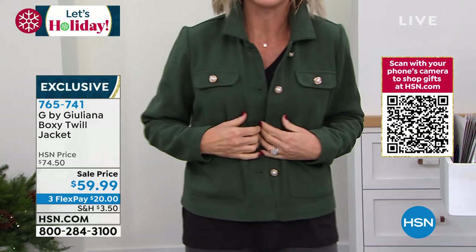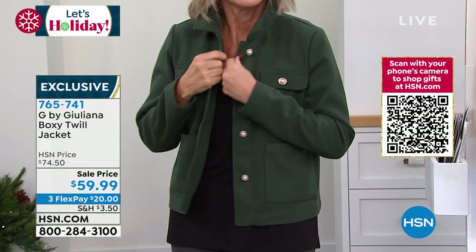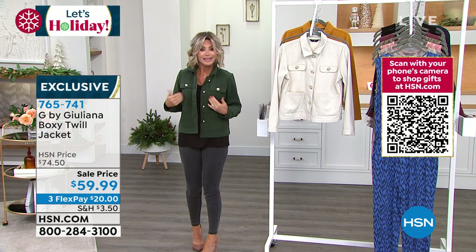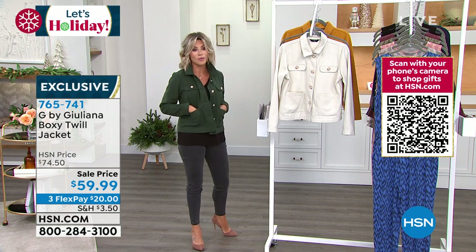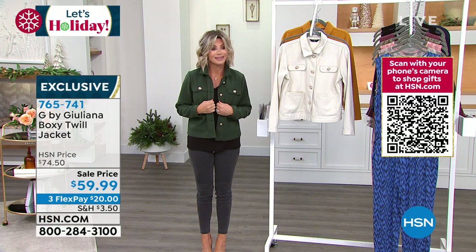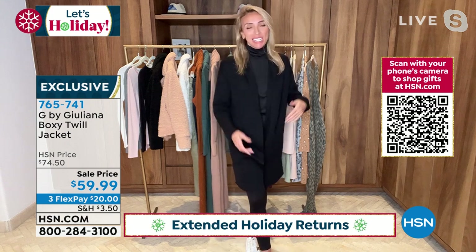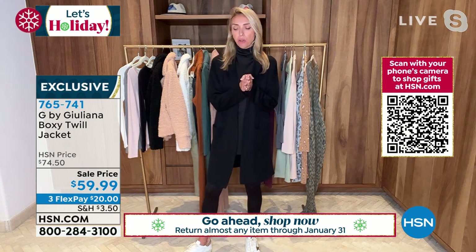Everything about this screams class — it's elegant, of the moment, but will always be in the moment. That's what Juliana has done so well here. This jacket is great because in your closet you need a balance of those on-trend fun pieces and those great classic pieces that will withstand the test of time. This is one of those pieces.